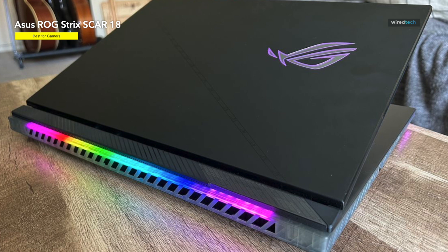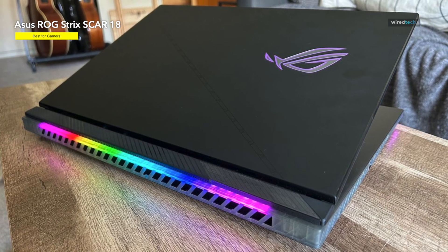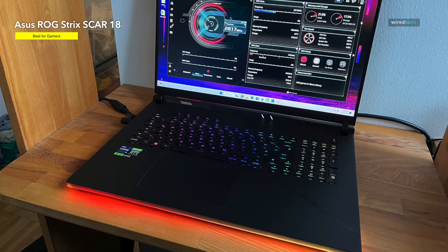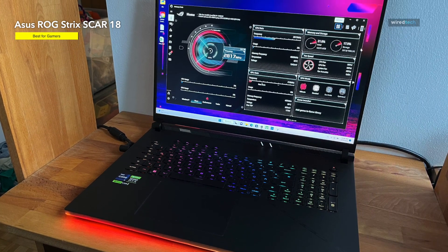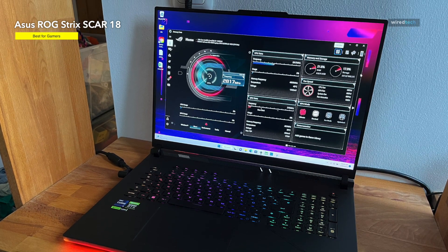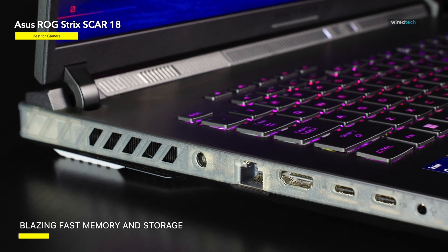The screen is also excellent — an 18-inch QHD+ 16:10 display with extra screen real estate for complete control over your work. The display's 100% DCI-P3 color gamut and Pantone validation make it ideal for designers.